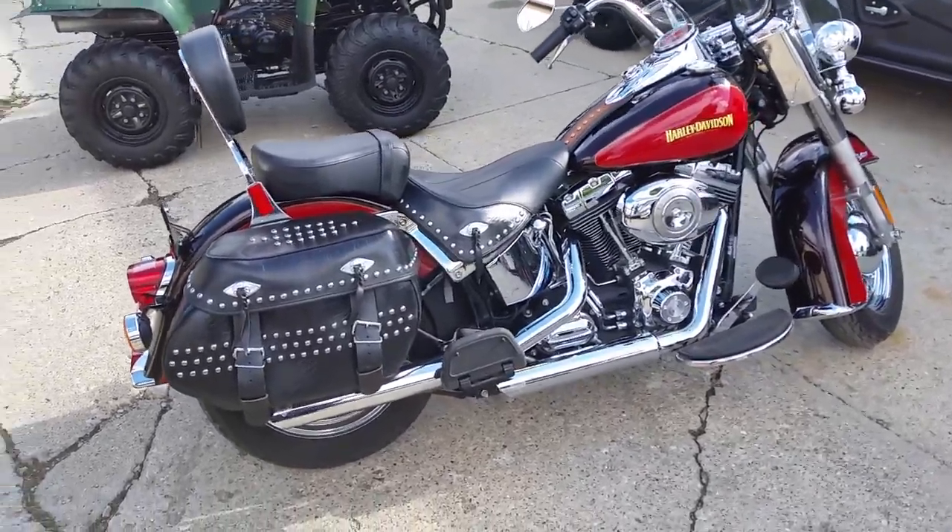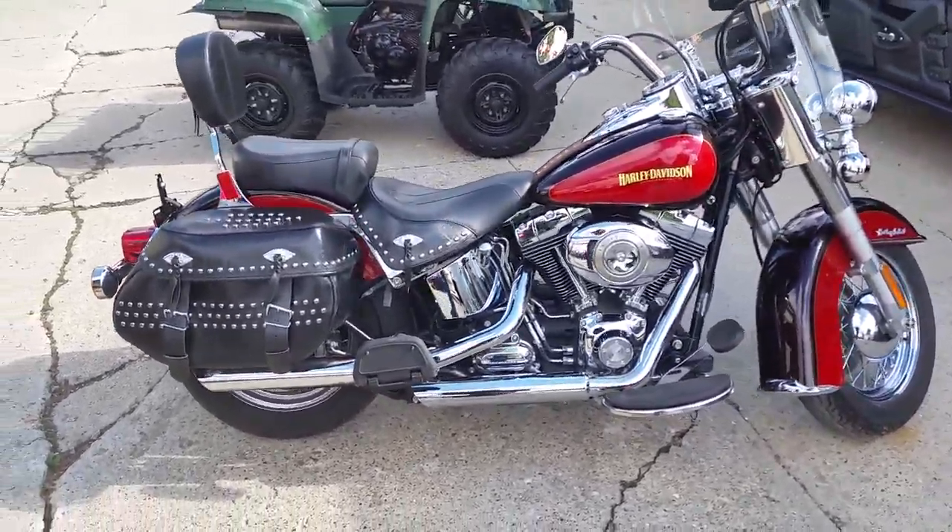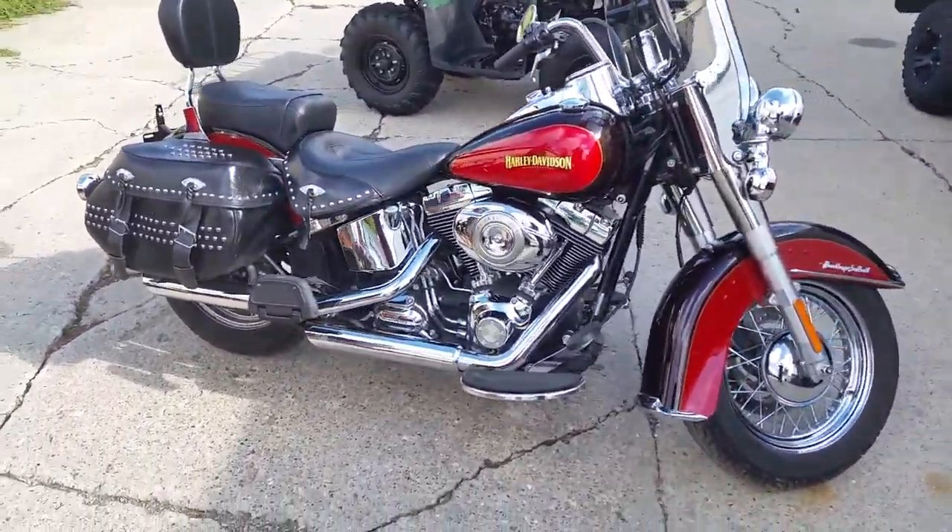Windshields, saddlebags, backrests, floorboards, highway lights, and the Vance & Hines exhaust makes this bike sound as cool as it looks.